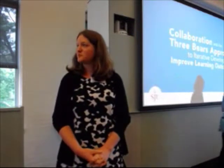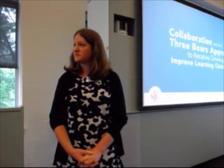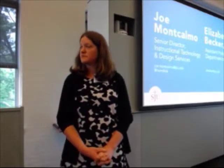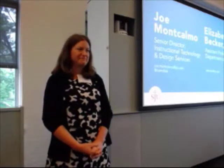Good morning. I want to thank Elizabeth for inviting us to come to the conference. We actually spoke about this at the Drexel conference and Elizabeth saw it and thought it might be appropriate here. So I hope you guys find it enjoyable. I'm going to get more into the instructional technology side of it. Our contact information is here, so if you have any questions, feel free to email us or reach out on Twitter.